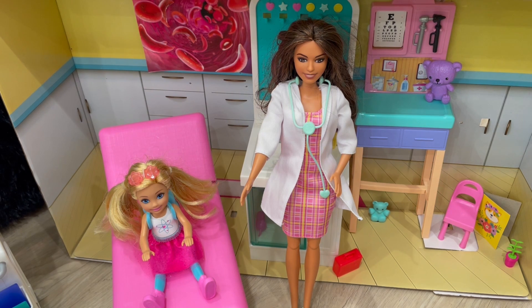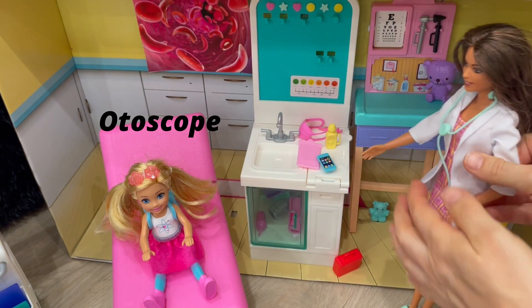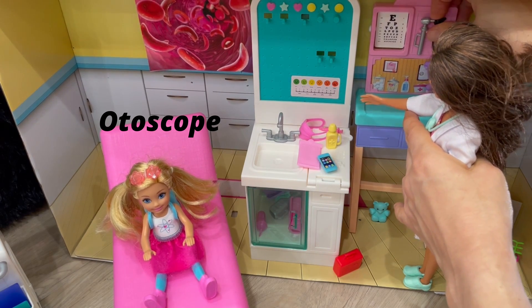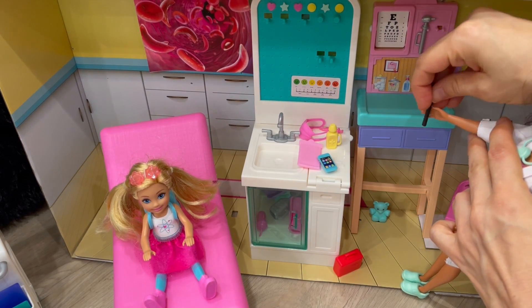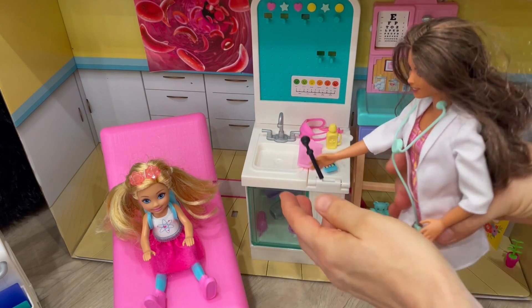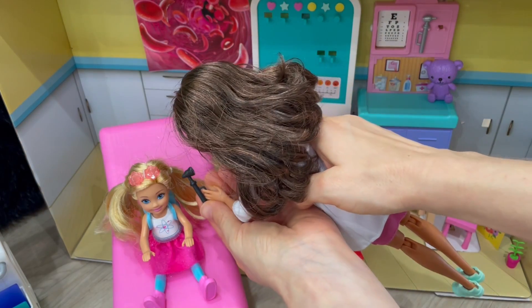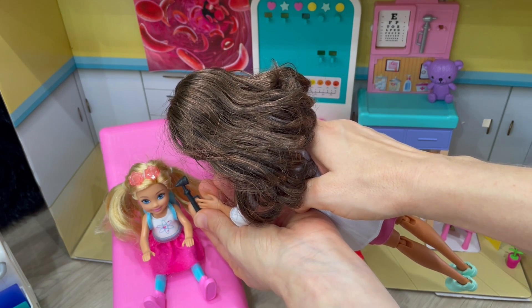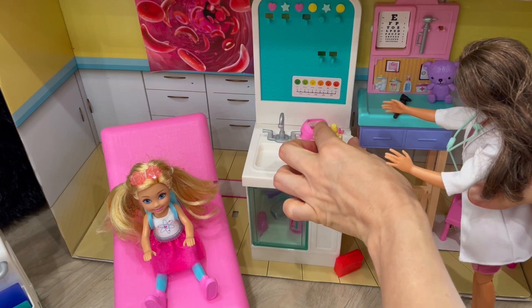Shall we look in your ear and see what's going on? Yeah, let's do it. Okay, I'm going to use something called an otoscope. An otoscope? Yes. Let me get it from the wall here. Yep, it looks pretty red in there. Yeah, Auntie, that really hurts. Okay, all right. Put that down, let me get some drops.